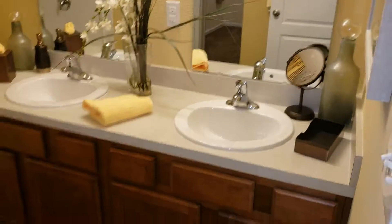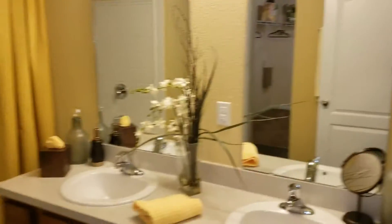And this is your master bath. Those are your double vanities right there with your two separate mirrors. It's real, real nice fixtures up there. And that's your tub and shower there.